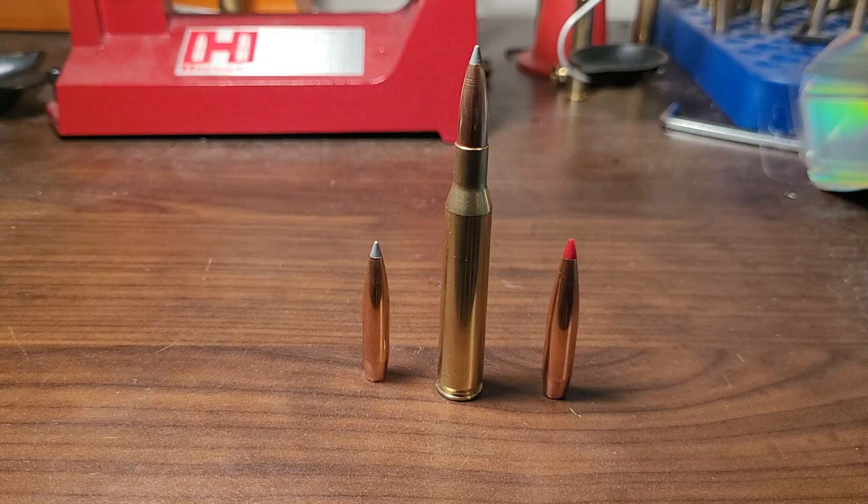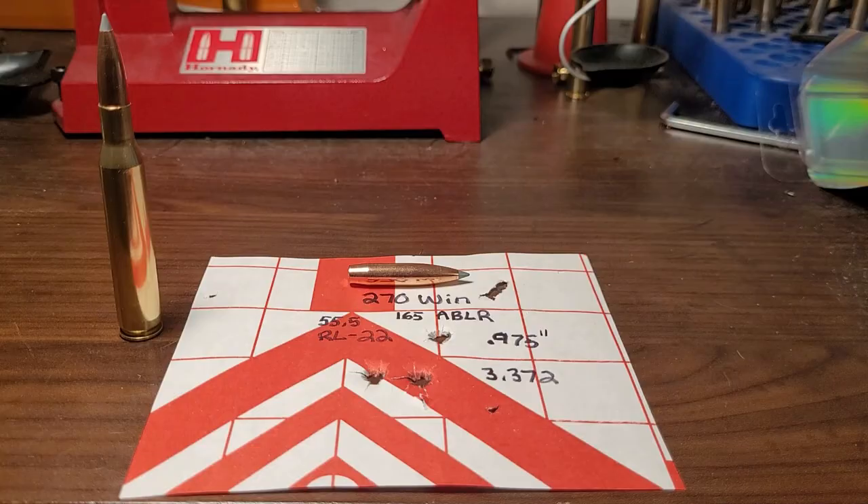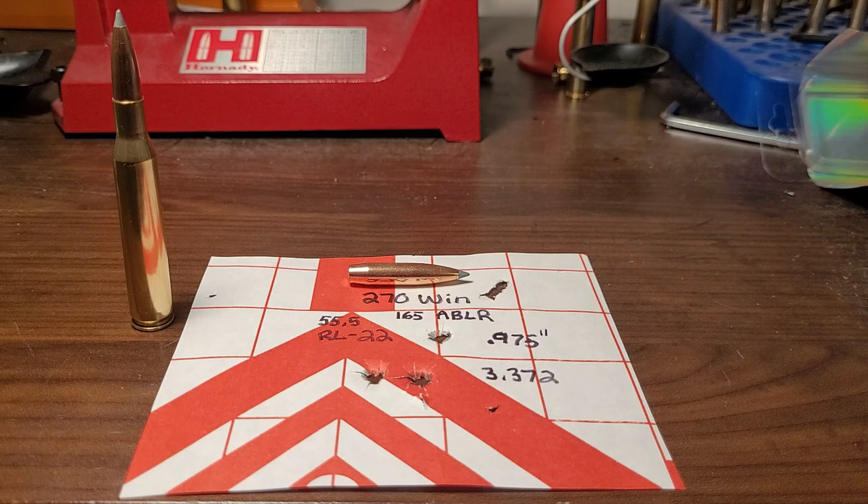Generally speaking, a bonded bullet is going to be harder to get accurate than your cup-and-core bullet like a Berger or an ELDX. Now, I want to share my personal experience with handloading and load development with the Accubond Long Range. A little over a month ago, I bought these 165-grain bullets to try out in my old .270 Winchester — yes, with a 1-in-10 twist. I had heard that people can get these to stabilize and actually shoot decent. With Reloader 22 I was getting the most velocity, over 2,800 feet per second. Accuracy — eh. This was the best I could get. For long-range shooters, it's definitely not acceptable.